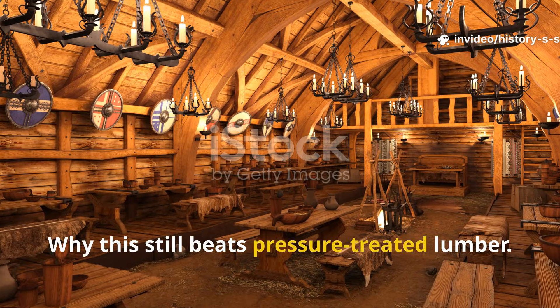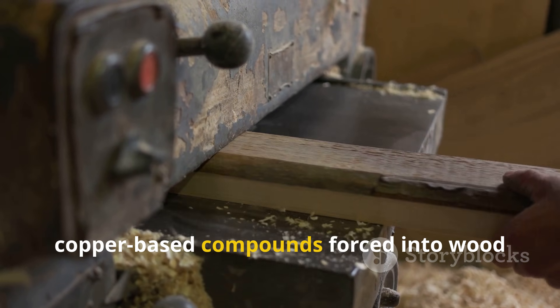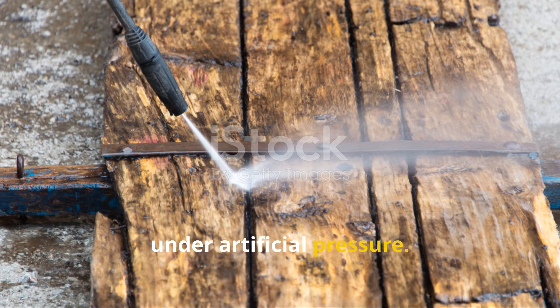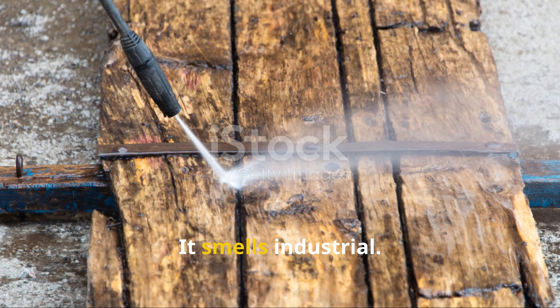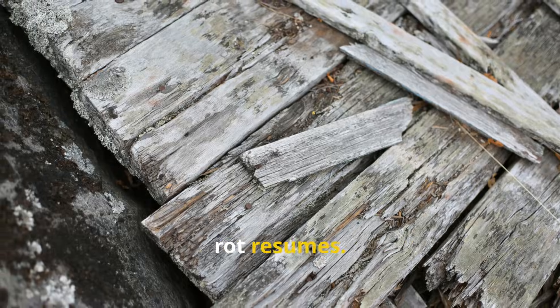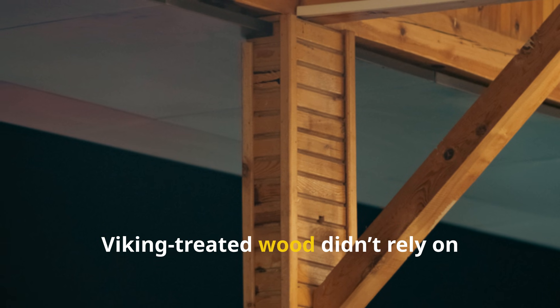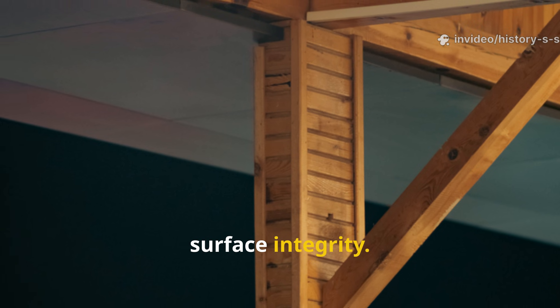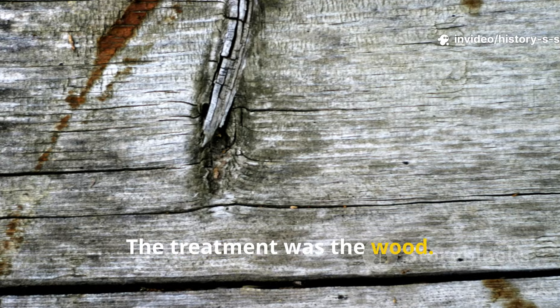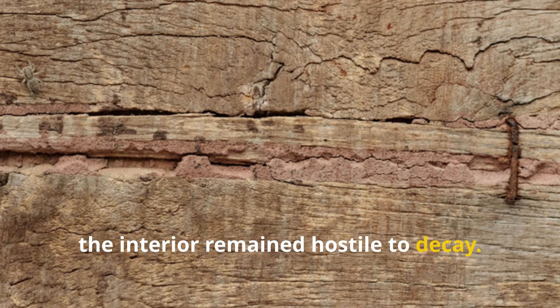Pressure-treated lumber relies on copper-based compounds forced into wood under artificial pressure. It looks advanced. It smells industrial. And it still fails when cut, cracked, or exposed over time. Once those chemicals leach out, rot resumes. Viking-treated wood didn't rely on surface integrity. The treatment was the wood. Even when cracked, scraped, or cut, the interior remained hostile to decay.